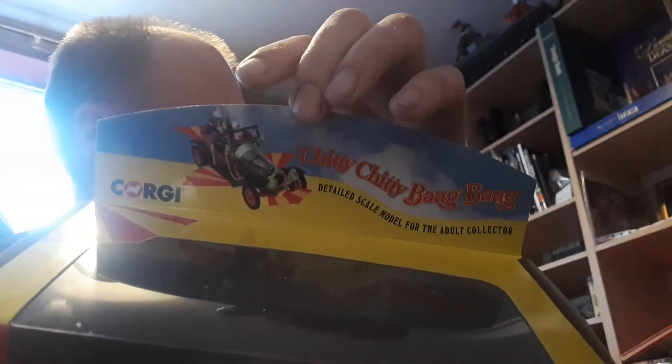I'm going to open it up and show you the box to start off with. The packaging is like a standard Chitty Bang Bang box — a bit of bump on it, Chitty Bang Bang on the side, a Corgi logo, and a picture of the car on top. I'm not sure how this comes off — it's got ties in it.